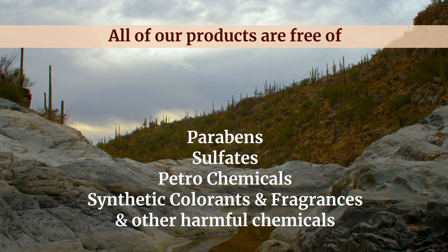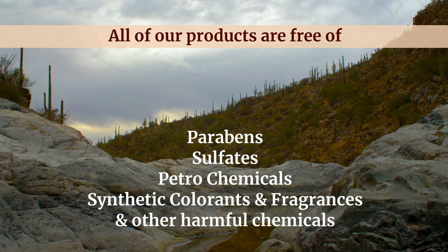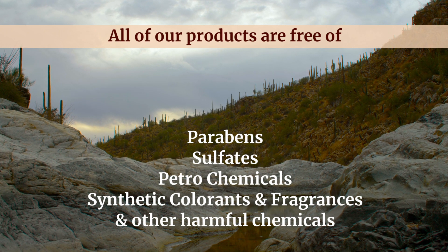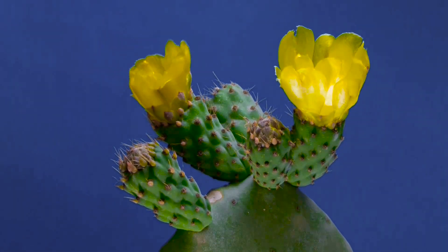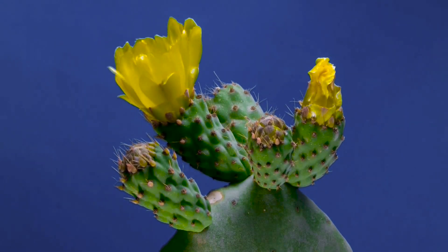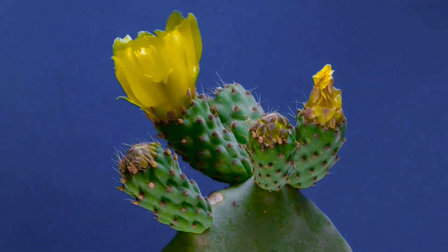All Sia products are free of parabens, sulfates, petrochemicals, synthetic colorants and fragrances, and harmful chemicals. We don't use these ingredients because they have been shown to be detrimental to our overall health, and they cause free radical damage, aging your skin faster.